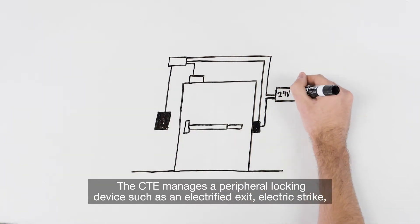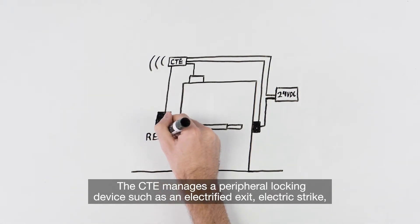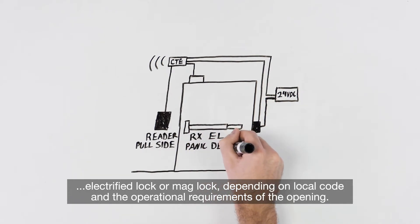The CTE manages a peripheral locking device such as an electrified exit, electric strike, electrified lock, or maglock, depending on local code and the operational requirements of the opening.